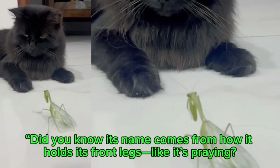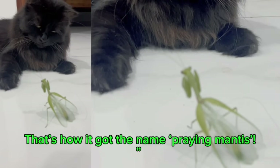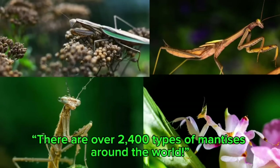Did you know its name comes from how it holds its front legs like it's praying? That's how it got its name, Praying Mantis. And there are over 2,400 types of mantises all around the world.